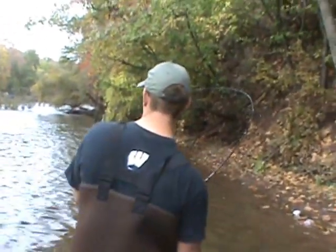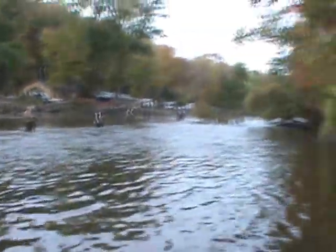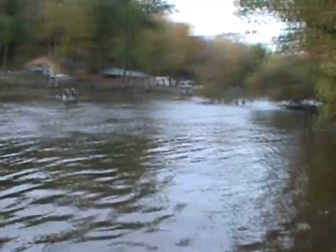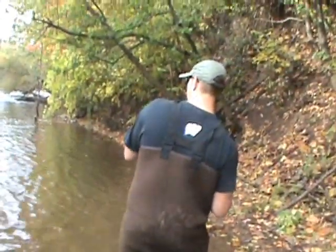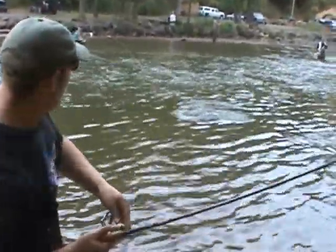Mike's about 15 minutes into this fight — he's still out there. Twenty minutes into it. See if he comes up here, get a look. Slowly but surely, right? I can see him right there. That's a big salmon, dude.